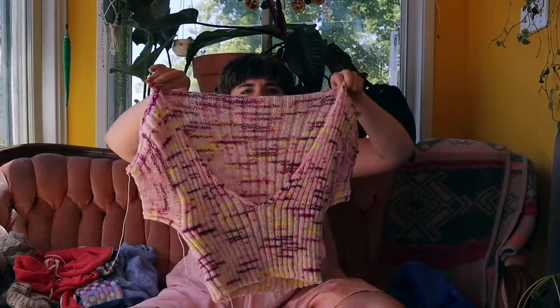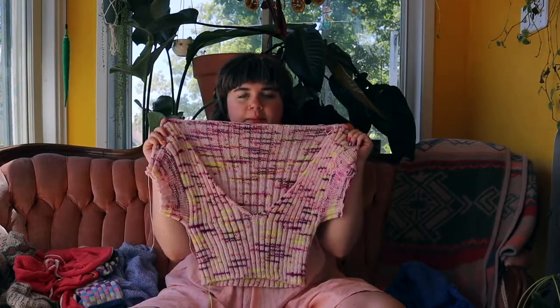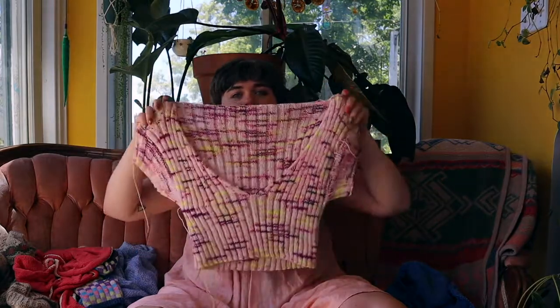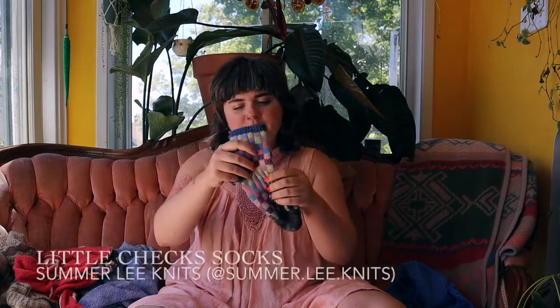I also recently finished another ripple crop top. I gave my first one away because the colors weren't for me anymore, but this one is for me — great fit, great colors. The colorway is called Blueberry Lemon Cake. The Ripple Crop Top is by Jessie May. Really cozy for winter layering. I didn't mean to finish this recently, but I caught COVID on my birthday when we were in BC, so our trip got extended — despite two years of mask wearing and vaccines, which made our sickness not so bad. Thank you, vaccines.